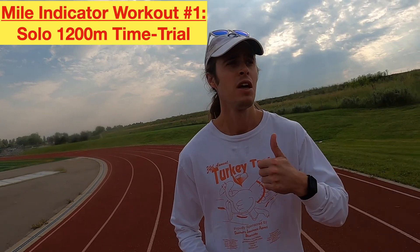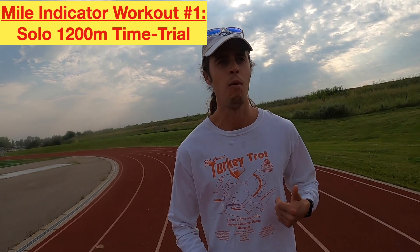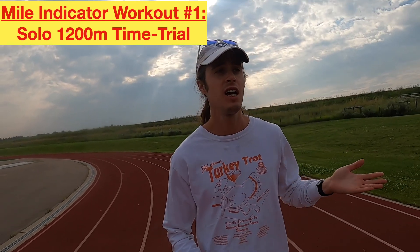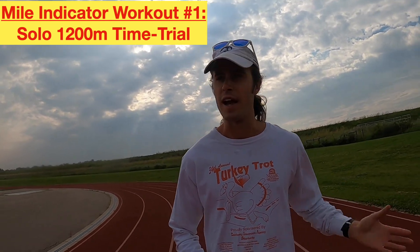Example number one: you could do an all-out 1200 meter time trial. Running an all-out 1200 — three laps alone by yourself in practice — that's going to be about the same pace you could run all-out in a race with good competition and all your adrenaline pumping. So if you can make it around the track three times by yourself in practice, then in a race you should be able to hold the same pace for four laps.